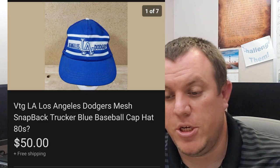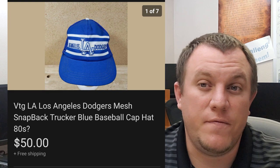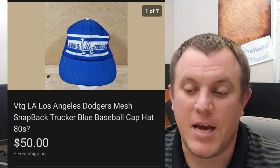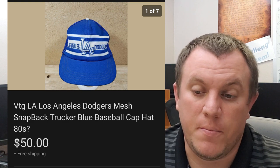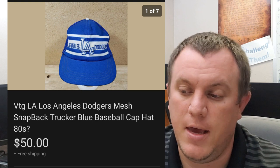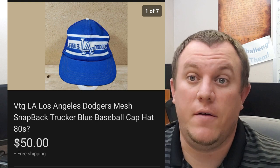Here's a Dodgers mesh trucker hat from the 80s. This one took a best offer of $50 shipped. I think it was right after the Dodgers won, so I'm sure that's why someone bought it. They started at $40, we met at $50 and I accepted the offer. I was only in it for a dollar.